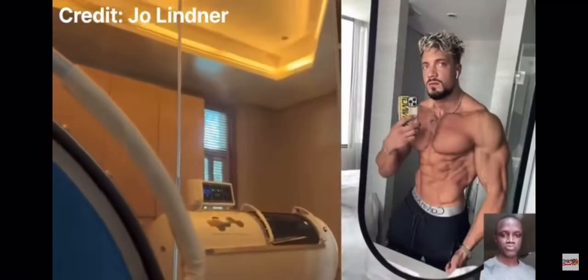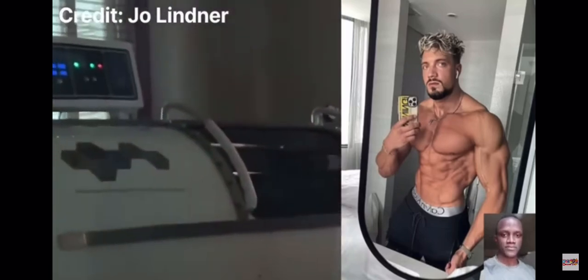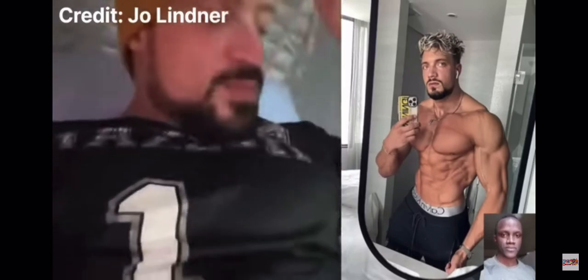This is me in this chamber — you can't see me because I'm inside there. And this is also me here, and this is also me, obviously. So I'm gonna explain to you real quick.